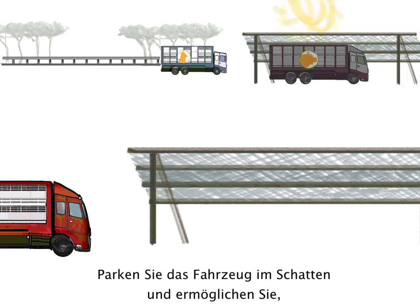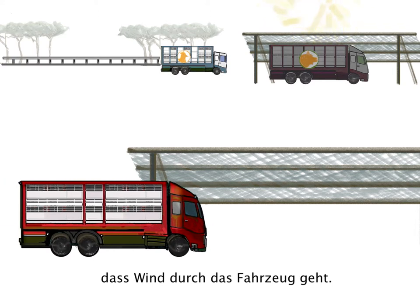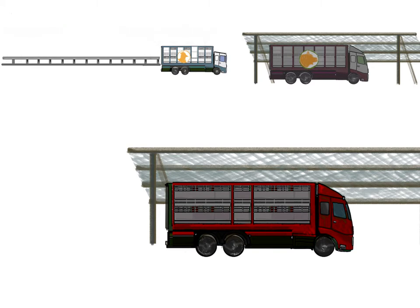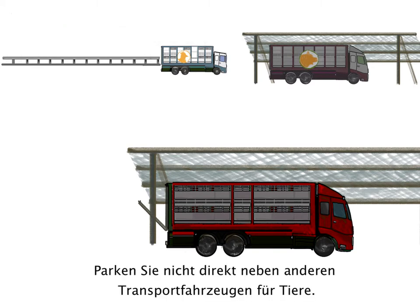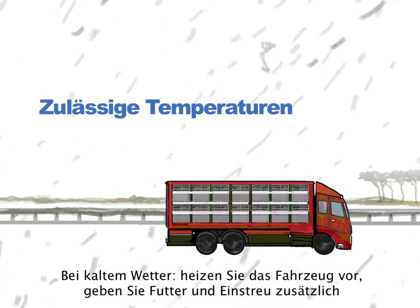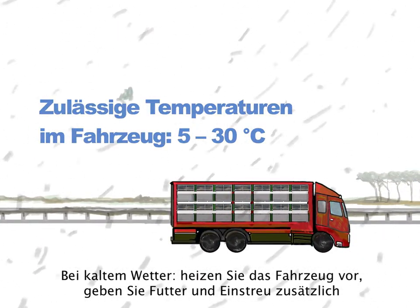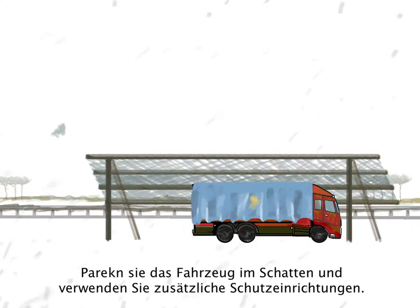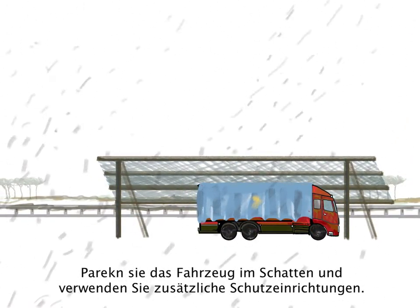Park the vehicle in a shady area — it allows breeze to blow across the trailer. The loading ramp should be open. Place the truck far from other vehicles for animal transport. In cold weather, preheat the vehicle, provide extra feed and bedding, and keep sheep as dry as possible. Park the trailer in a protected area and add extra weather boards.